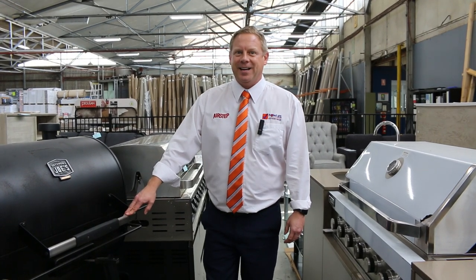Hi, I'm Liam from Fowles and welcome to the Home Renovators Auction Preview for Wednesday the 28th of April 2021 at 10am.